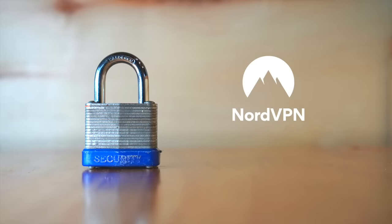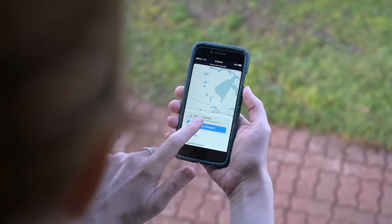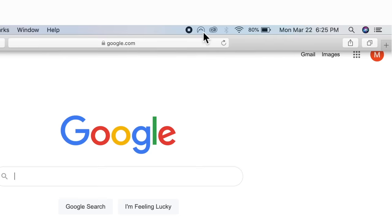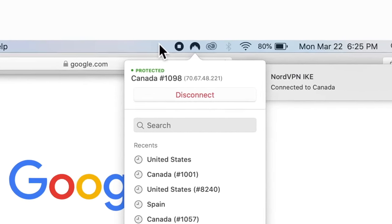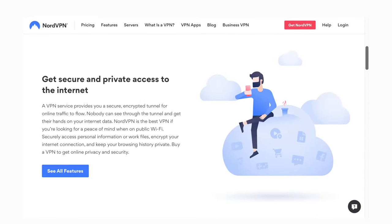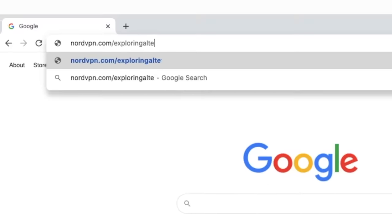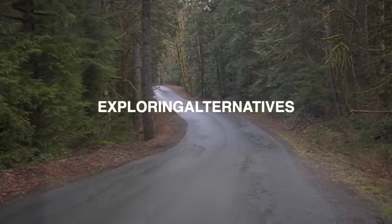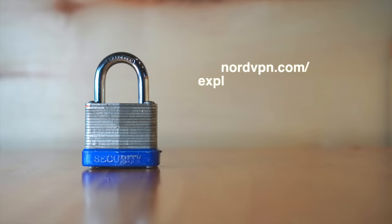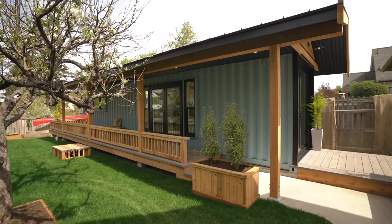This video is sponsored by NordVPN. A VPN — virtual private network — protects your connection while you use the internet and is super easy to use. NordVPN has servers in countries around the world so you can use the internet without borders, and they don't collect or track any of your private data. Right now they're offering a huge discount on a two-year plan at nordvpn.com/exploringalternatives. Use the code 'exploringalternatives' at checkout to get an extra month for free. They also have a 30-day money-back guarantee — the link is in the description below.